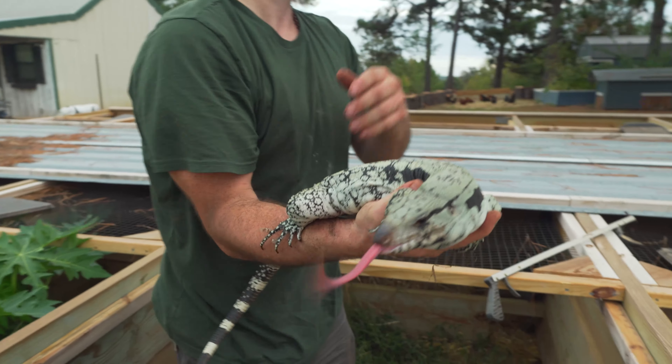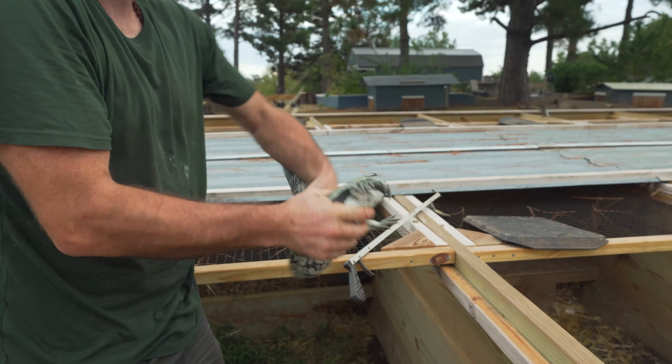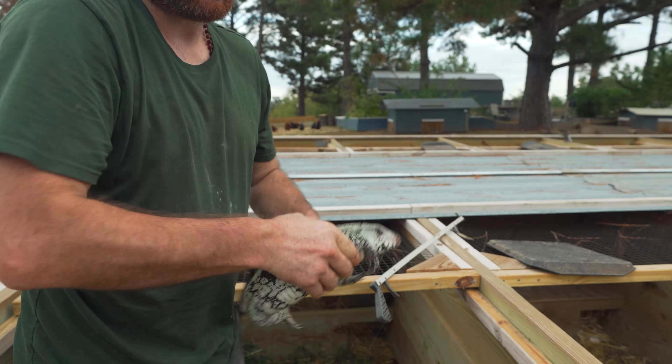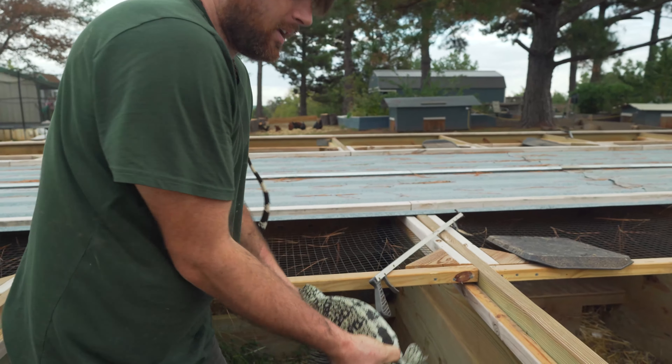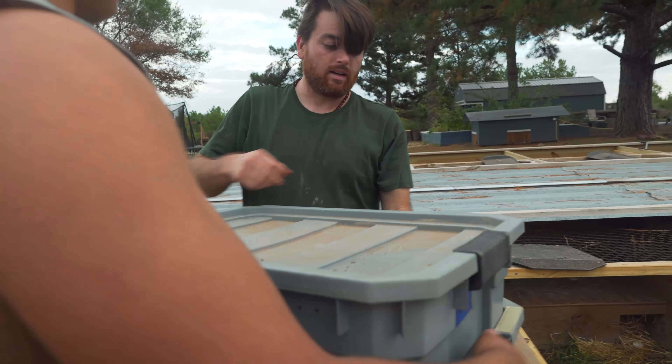We produced with her and that albino male — that's who we bred. She's 100% het for albino. I gotta watch my feet in here.